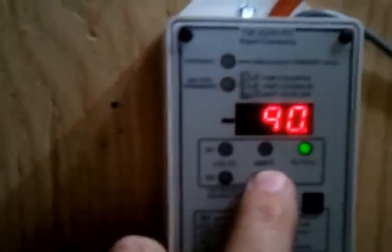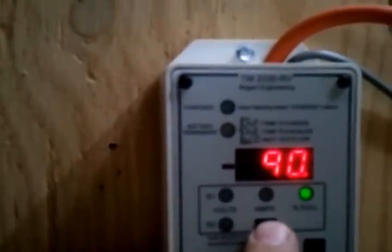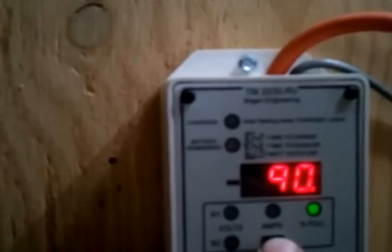7.7 amps going into the battery, so the house isn't pulling very much right now. I was at 71% this morning and we're at 90% now in the afternoon. There are four L16 batteries.